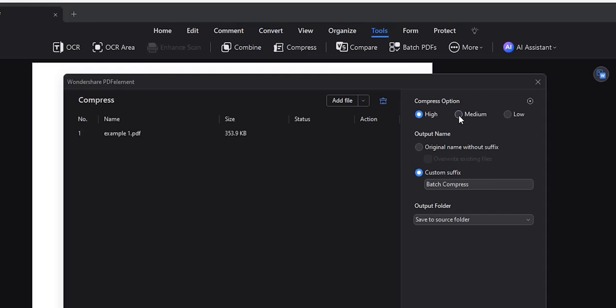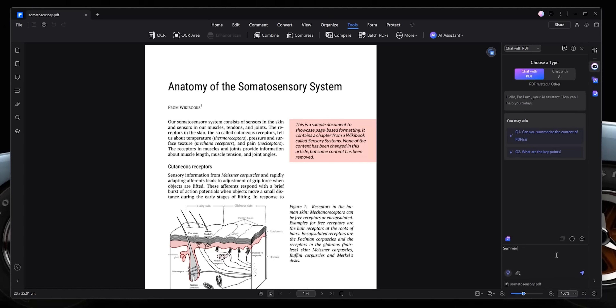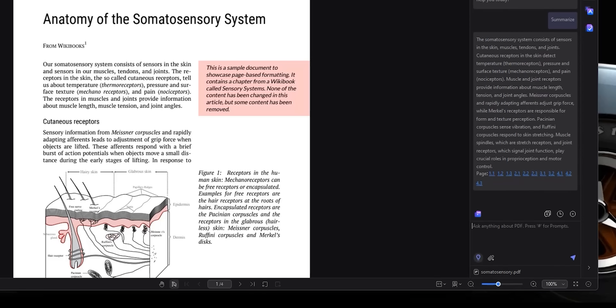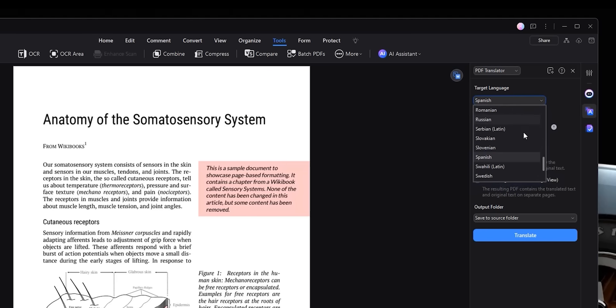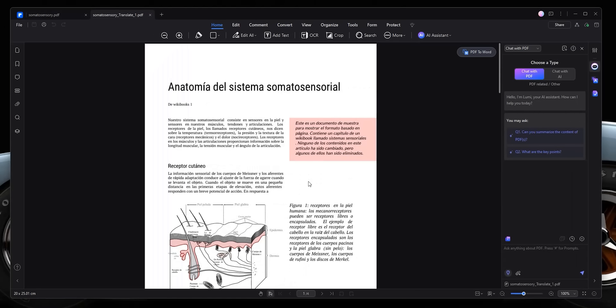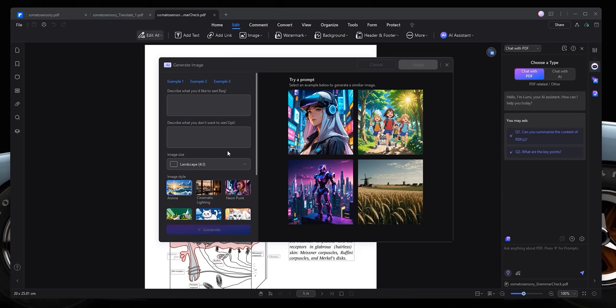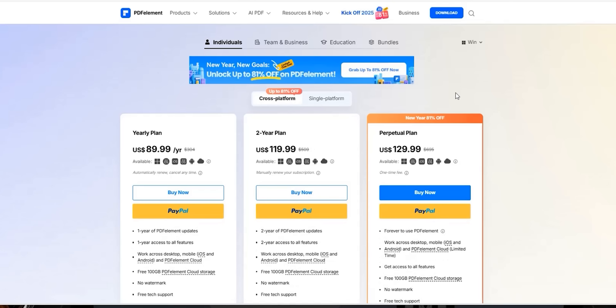It can compress large PDFs to smaller sizes or compare two different files to spot the differences between them. PDF Element also gives you useful AI features like summarizing the PDF in a couple of paragraphs, asking any question about the PDF content, translating content in 51 different languages inline to keep the same design, proofreading for grammar mistakes, and generating images in different styles. PDF Element is available for Mac, Windows, iOS, and Android in multiple plans — from yearly to a one-time fee for single or cross-platform support.